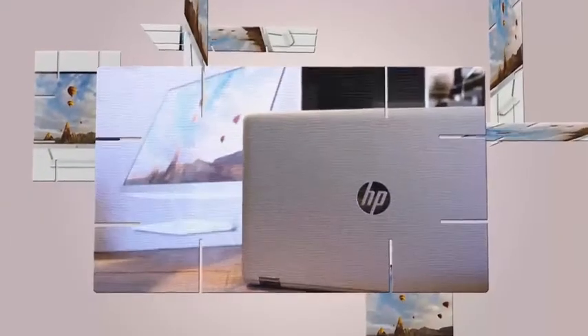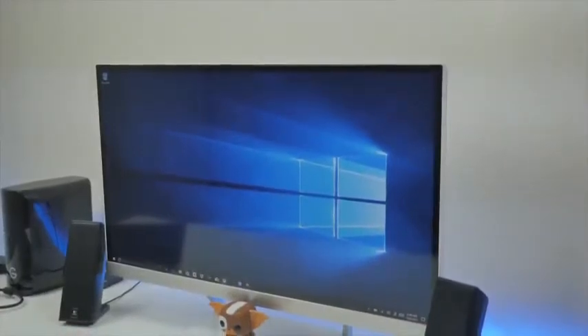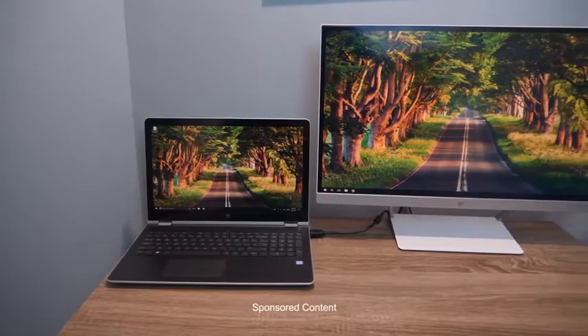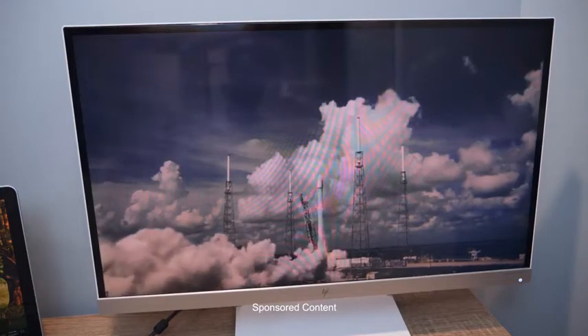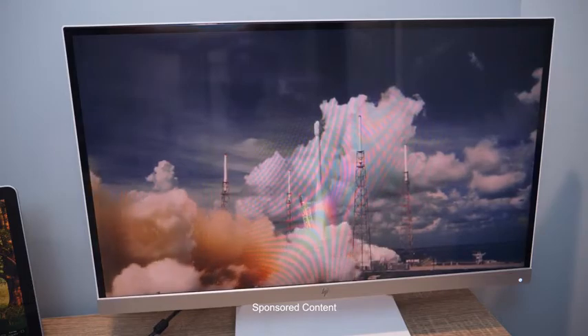HP Pavilion 27XW monitor. This is a 27-inch IPS display with a full HD 1920 by 1080 resolution, 16 by 9 aspect ratio, 10 million to one dynamic contrast ratio, and a Technicolor certification. With only 8 milliseconds response time, it's a great monitor for designers and content creators.